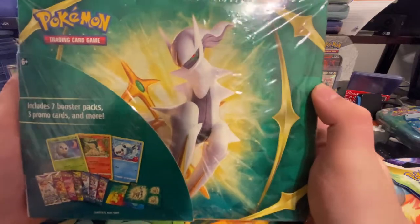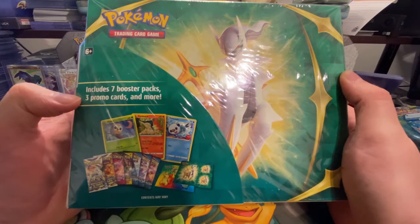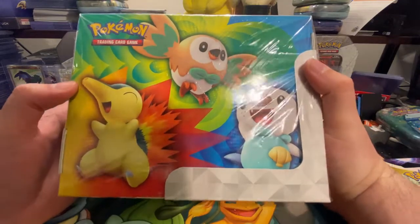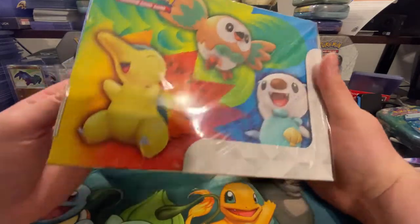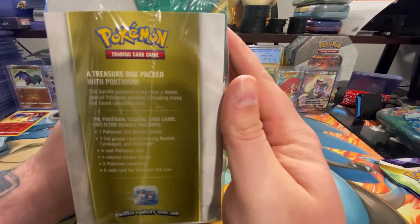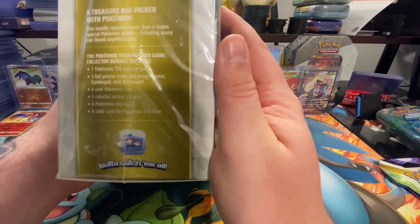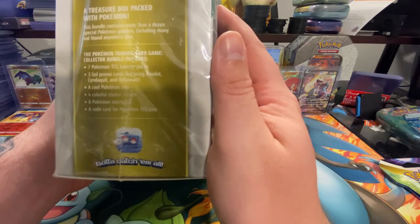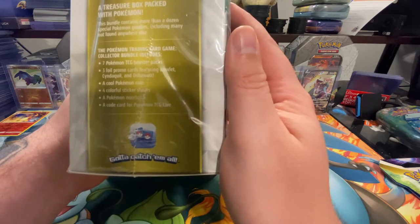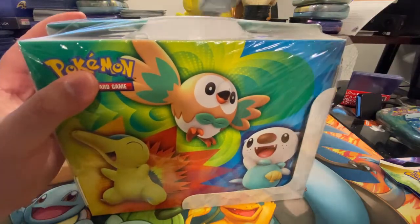Here we have the front of the box with Arceus. It says it has seven booster packs, three promo cards, and more. On the back we have Cyndaquil, Rowlet, and Oshawott. The side says it's a treasure box packed with Pokemon — seven TCG booster packs, three foil promo cards, a cool Pokemon coin, four color stickers, a Pokemon notebook, and a code card. Very excited about this, there's some good packs on the inside.